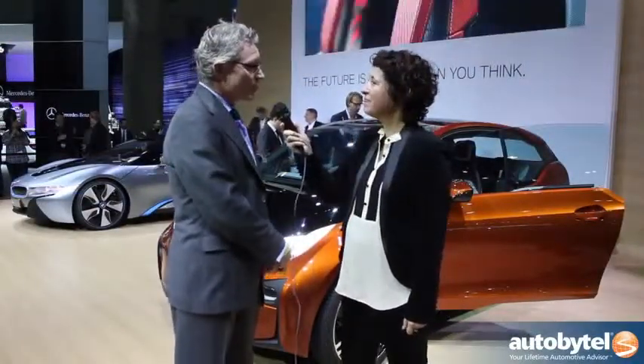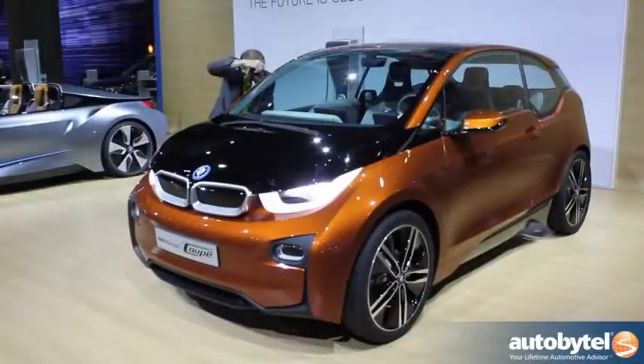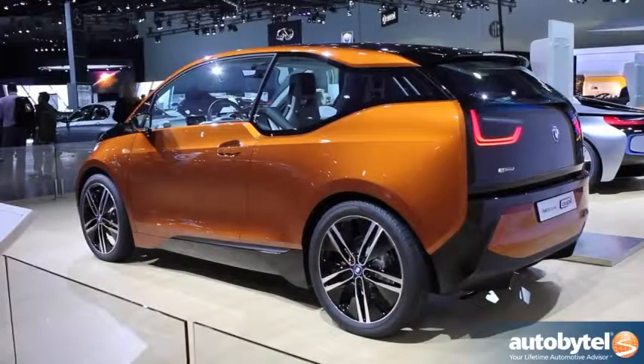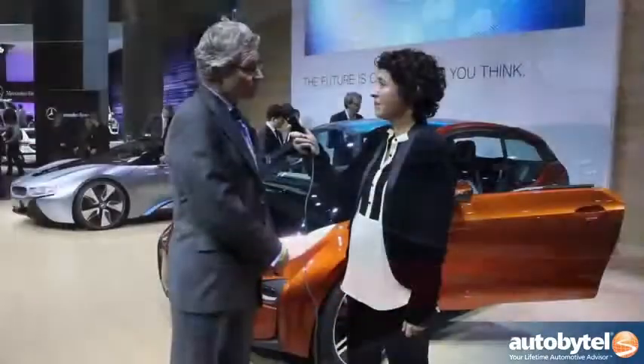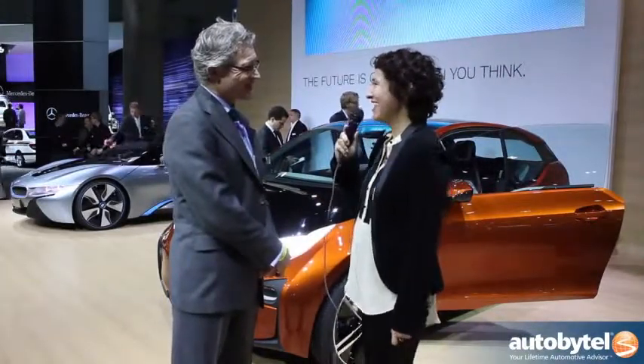And when do you think we'll be able to see these on the road? We'll be able to see these cars a lot sooner than you think. The i3 will launch globally toward the end of 2013, and we'll probably see them in the US sometime in the early part of 2014. The i8, which is our sports car plug-in hybrid, we'll see in 2014. So really, it's not that far off. That is so soon and so exciting.